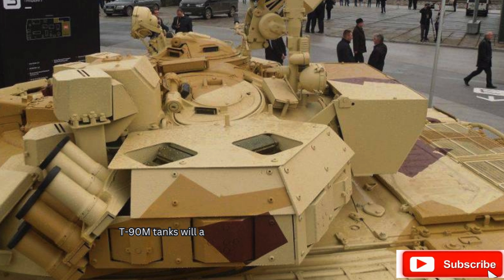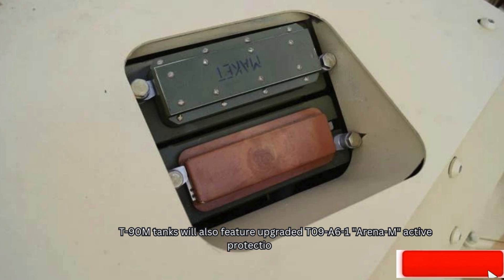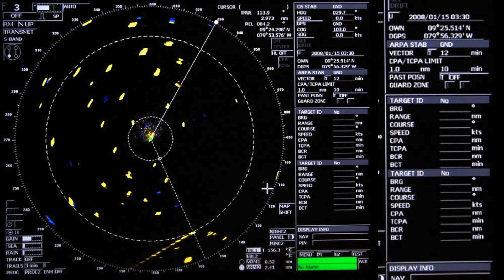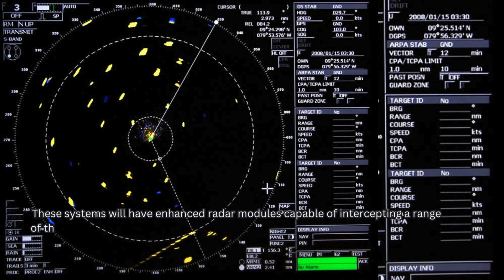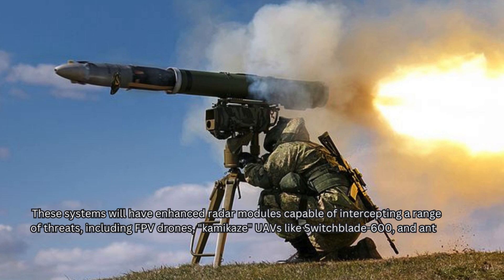T-90M tanks will also feature upgraded T-09A6-1 Arena-M active protection systems. These systems will have enhanced radar modules capable of intercepting a range of threats, including FPV drones, kamikaze UAVs like Switchblade 600, and anti-tank guided missiles.